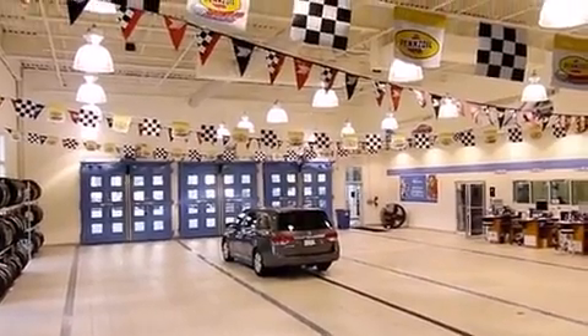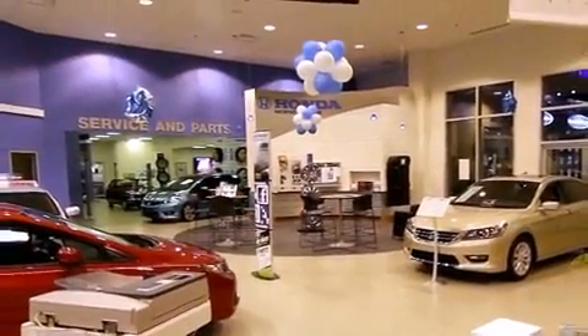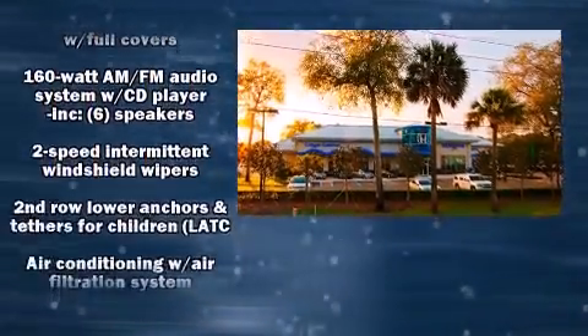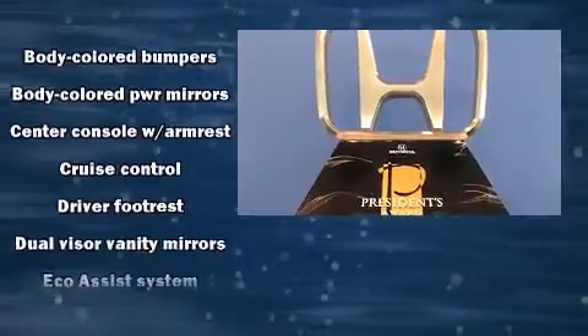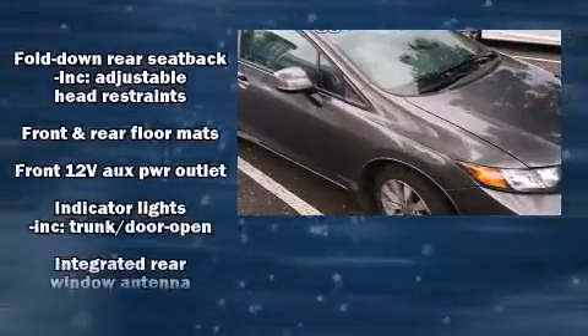All of the premium features expected of a Honda are offered, including delay-off headlights, a tachometer, a trip computer, remote keyless entry, and cruise control. Premium sound drives six speakers, providing you and your passengers a sensational audio experience.